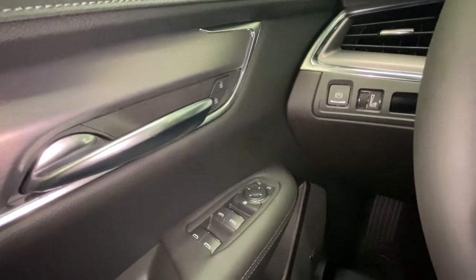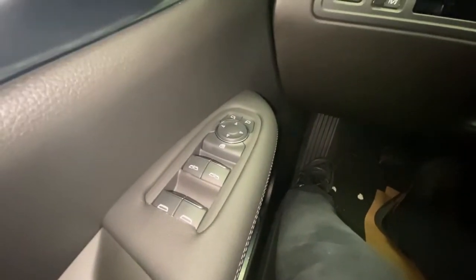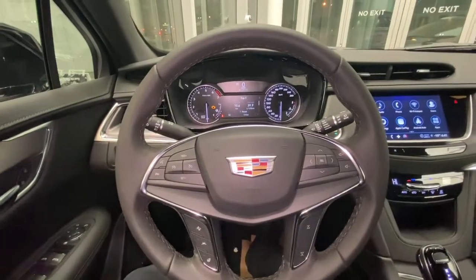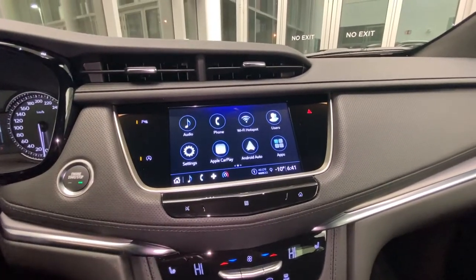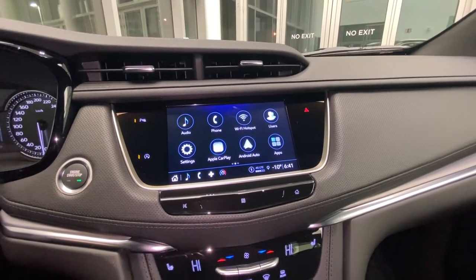Power unlock and lock. You have your auto up and down for the front two seats and auto down for the rear. Here we are taking a look at our infotainment system. We'll see it comes with wireless Wi-Fi hotspot along with Apple CarPlay and Android Auto.